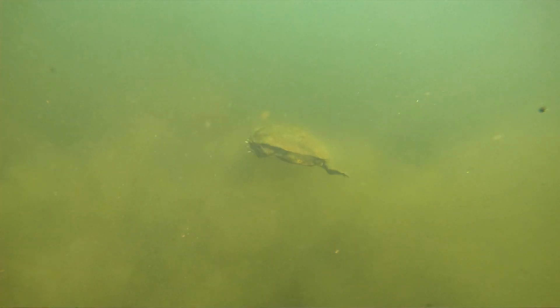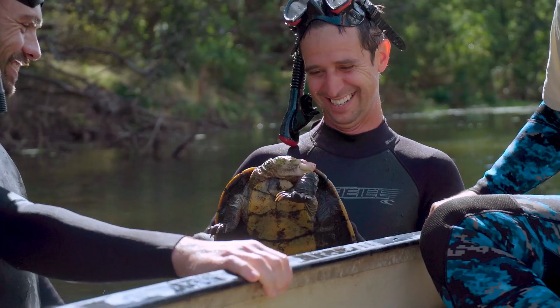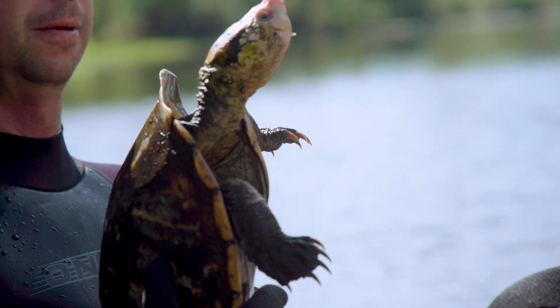We were incredibly lucky that on day one we were able to start finding turtles. Even more luckily, we were actually able to find male turtles, which exist at much lower numbers than female turtles in this stretch.